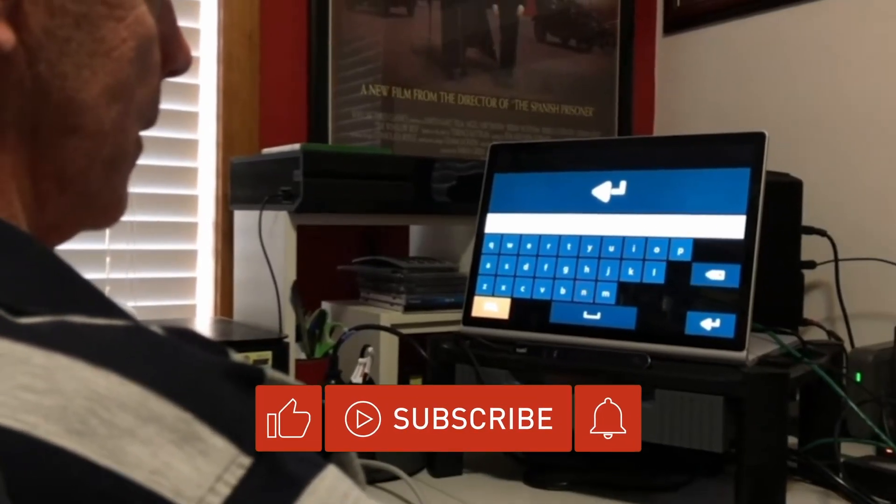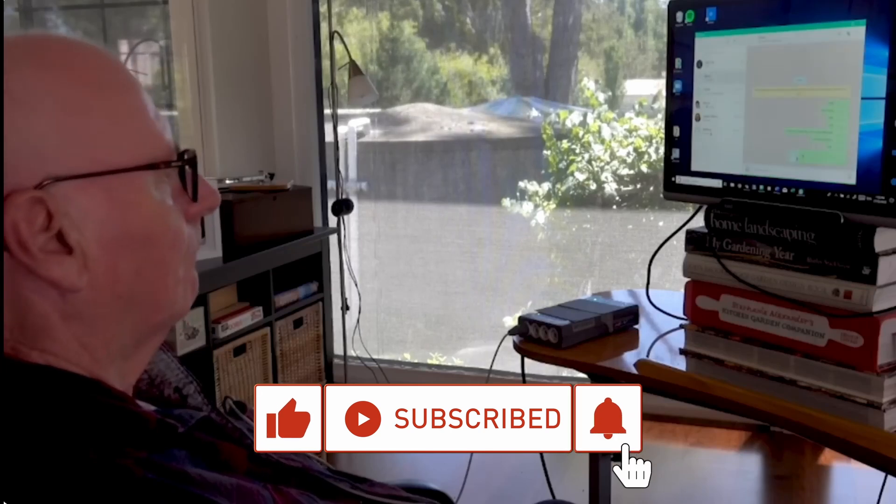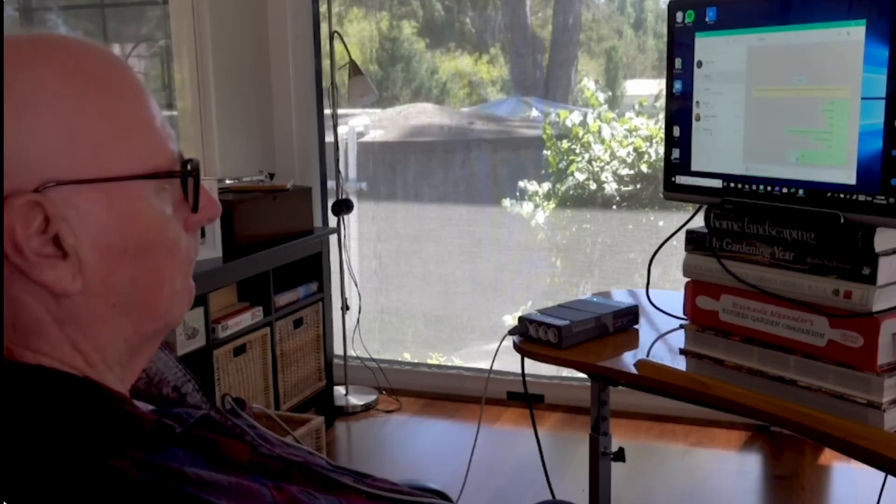Please help us grow this channel by liking, subscribing, and hitting that bell. Don't forget to share and comment also for the algorithm. And free ice cream!